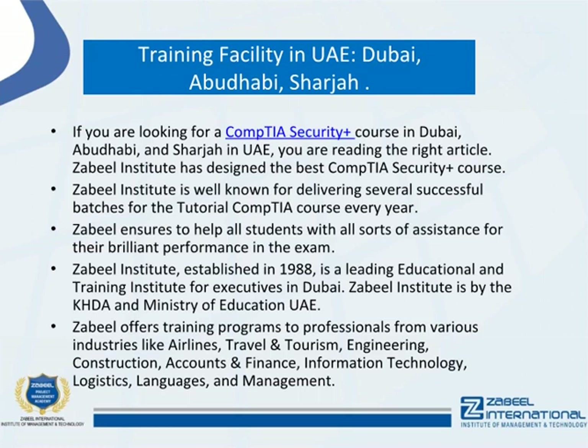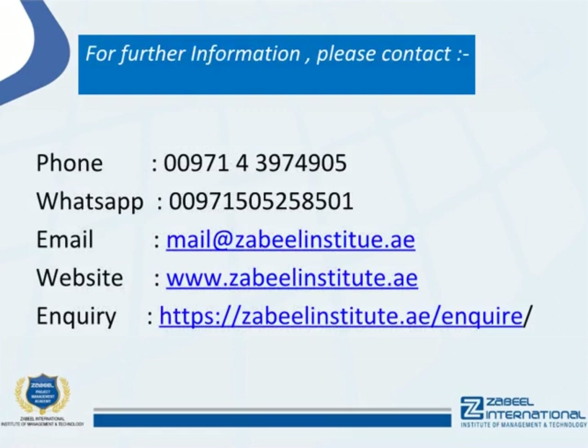Zabeel offers training programs to professionals from various industries like airlines, travel and tourism, engineering, construction, accounts and finance, information technology, logistics, languages, and management.